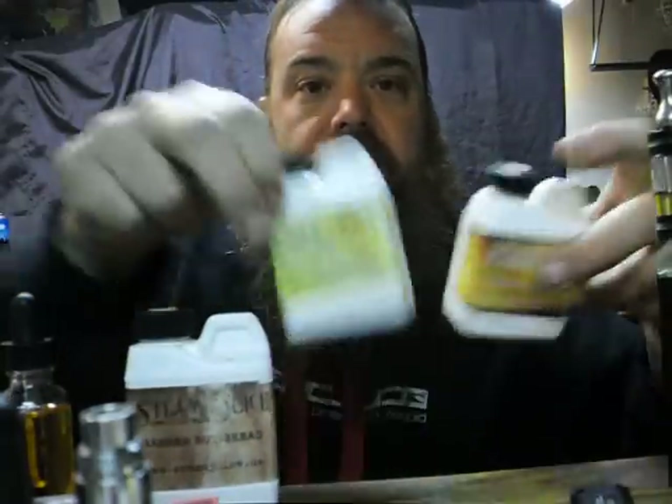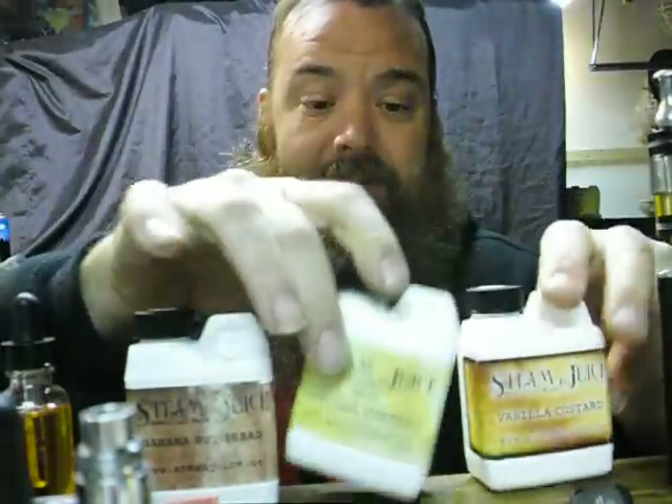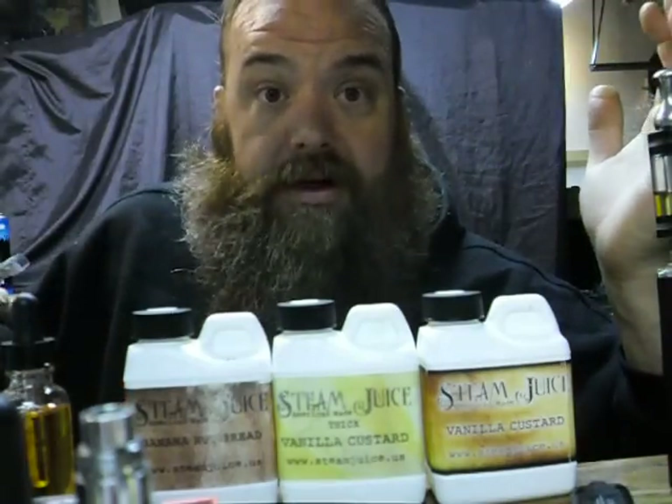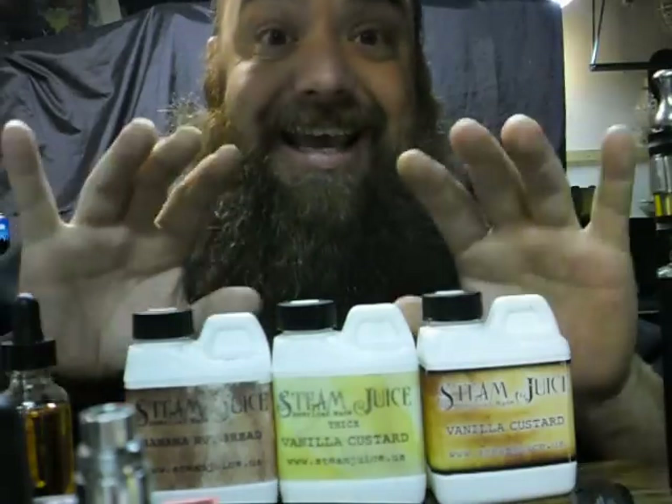The vanilla custards are almost downright empty — probably 15 to 30ml left between both of them. Not a bad deal at all. The Rounder is three jugs for about 60 bucks. They even have discount codes — search the forums, be part of the community, and you'll get codes for more off. It's a lot of juice.